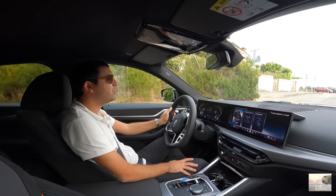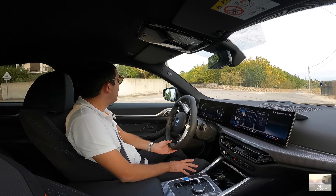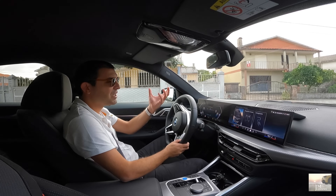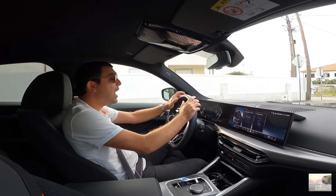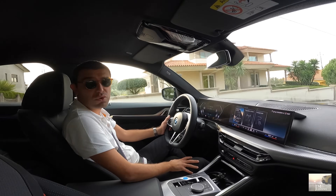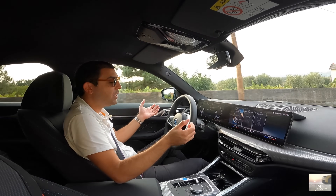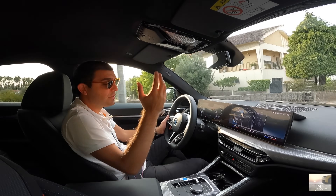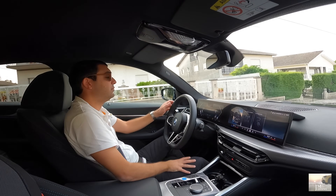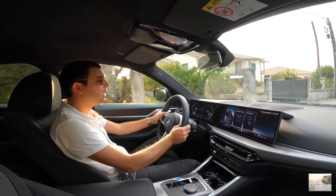Acho este carro fantástico — não me canso de elogiá-lo, porque já o era antes. Sempre gostei do Série 4 e neste caso do i4. Gostei dos LEDs no exterior, do volante novo, e no geral gostei praticamente de tudo. A única coisa que não tenho gostado — e que começa a ser transversal ao mercado automóvel — é a digitalização constante e a ausência cada vez maior de botões físicos. O resto já era interessante e continua interessante: ótimo de se conduzir, é um BMW i4.